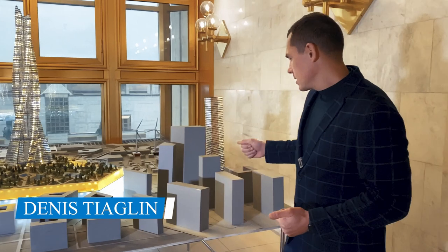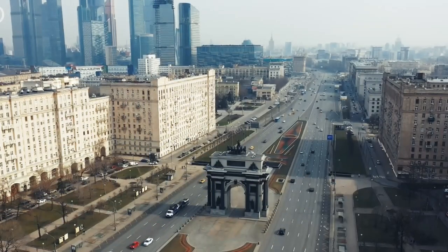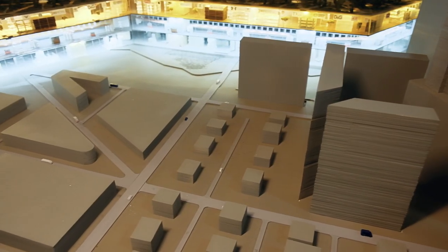Hello friends! Now I will give a brief presentation of the project город. Here we show ordinary buildings, ordinary streets familiar to us, which we use every day.